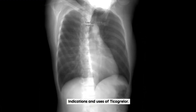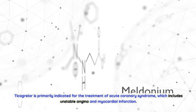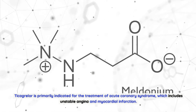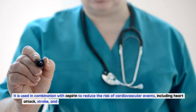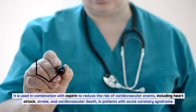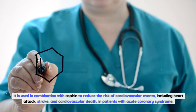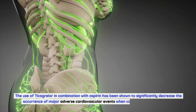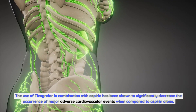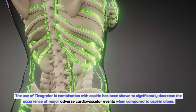Indications and uses of Ticagrelor. Ticagrelor is primarily indicated for the treatment of acute coronary syndrome, which includes unstable angina and myocardial infarction. It is used in combination with aspirin to reduce the risk of cardiovascular events, including heart attack, stroke, and cardiovascular death, in patients with acute coronary syndrome. The use of Ticagrelor in combination with aspirin has been shown to significantly decrease the occurrence of major adverse cardiovascular events when compared to aspirin alone.